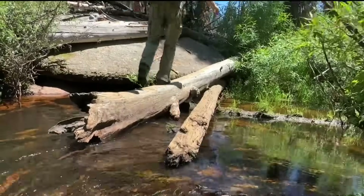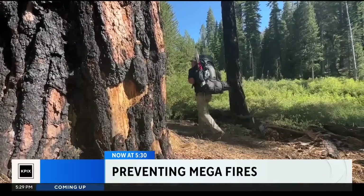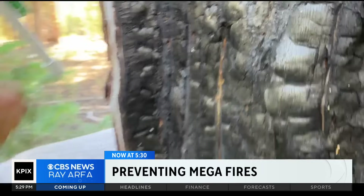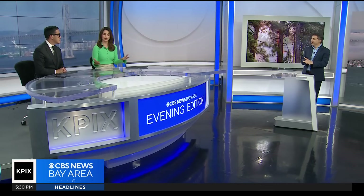On CBS News Bay Area, we go to a quiet corner of Yosemite where a groundbreaking and risky experiment has been playing out for the past 50 years. In the early 70s, a small group of UC Berkeley researchers recognized that if we didn't start allowing good fire back into our forests, we'd be putting them at risk for the mega fires we're actually seeing today. Meteorologist Aaron Peck was invited along last week to see the results up close.